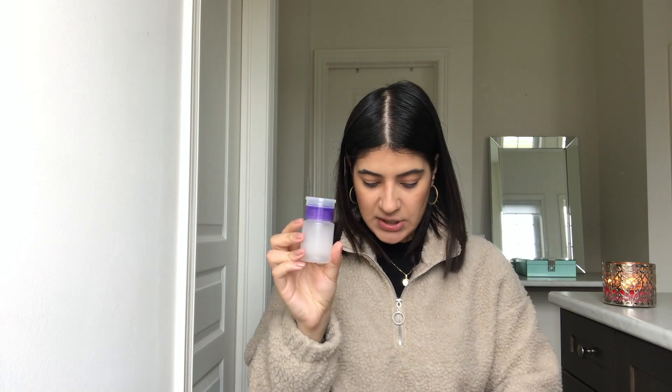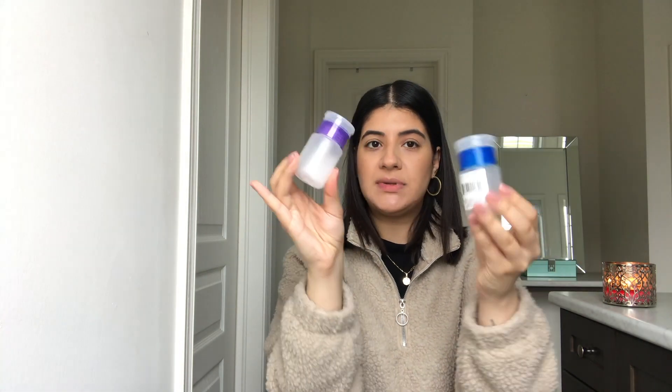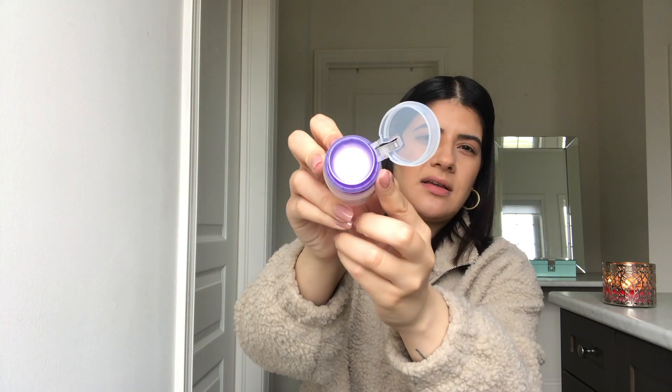The dollar store also has these little containers that actually changed my life — I'm not even overreacting. They have other colors but these two are my favorites. They're pretty small — I'll show you a comparison. They have a dispenser pump lid, like this.